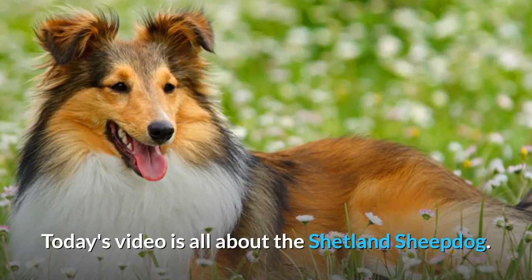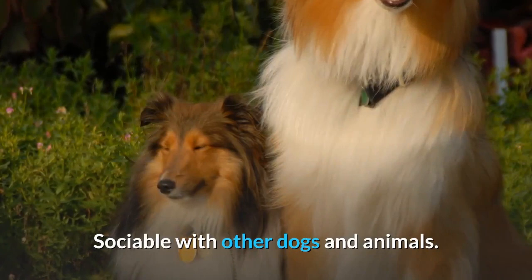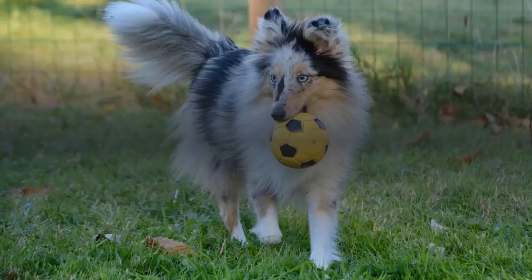Today's video is all about the Shetland Sheepdog. Here's a quick glance at the pros and cons covered in this video. Pros: ideal breed choice for first-time owners; highly intelligent and easy to train as a service dog; sociable with other dogs and animals; excellent watchdog. Cons: high grooming maintenance and heavy shedding; prone to separation anxiety; needs lots of exercise and mental stimulation; sensitive to their surrounding environment.